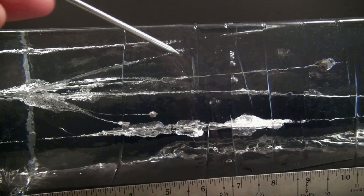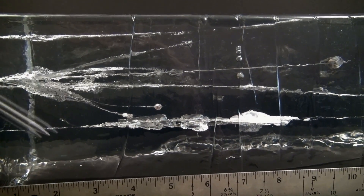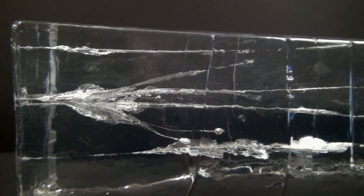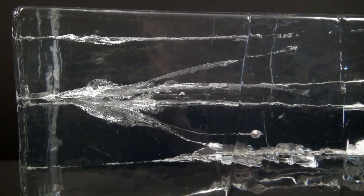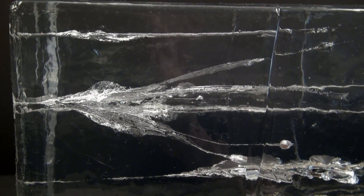We have one segment that went out to six inches, one exited the block at five and a half, and the other is down at about four. Looking at this closely, I think this could be something very effective on small game and possibly smaller varmints and predators.